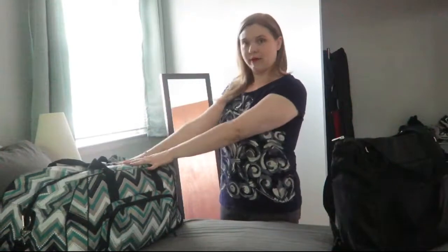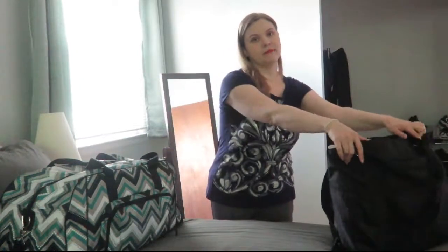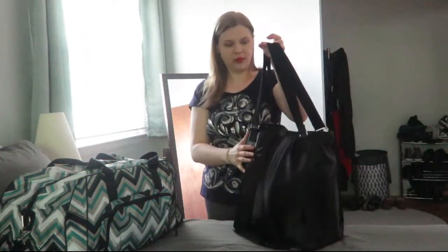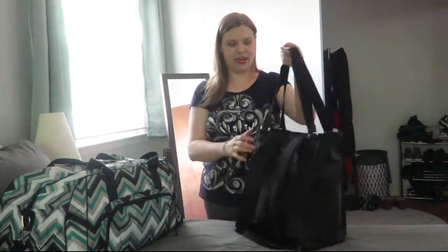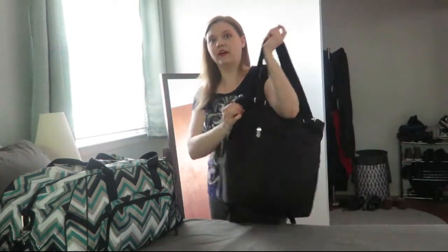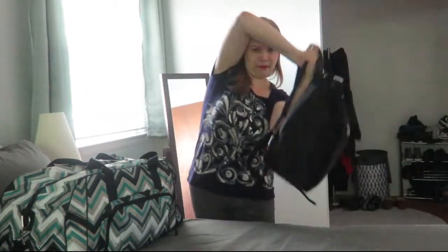Usually when I travel I'll bring my one main duffel bag suitcase and then a large purse. Something I did different this time was I brought my duffel bag, packed my purse in it, and then as my second bag on the plane I brought this bag from 31, which is unfortunately retired. The cool thing about this bag is it's a tote bag that fits perfectly under the airplane seat.